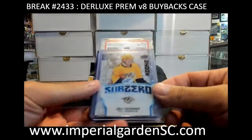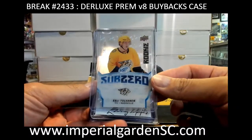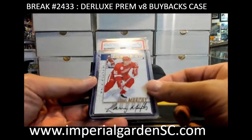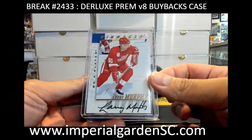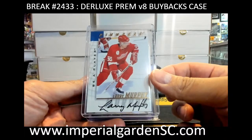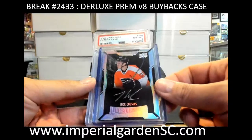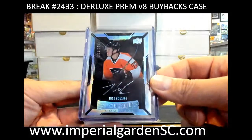We got Sub-Zero rookie, out of 999, Elli Tolvanen for the Preds. Got a Pinnacle autograph for the Detroit Red Wings — Larry Murphy legendary lustrous rookie autograph, out of 299, from UD Black. We got Nick Cousins going out.